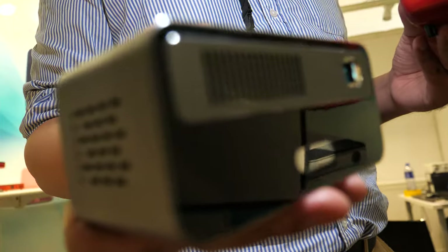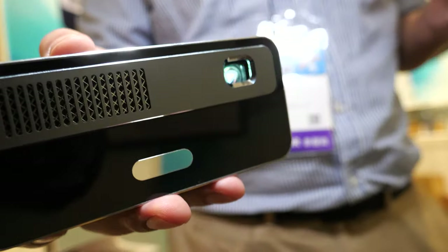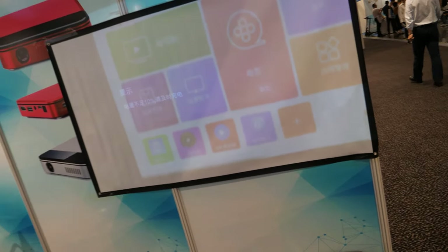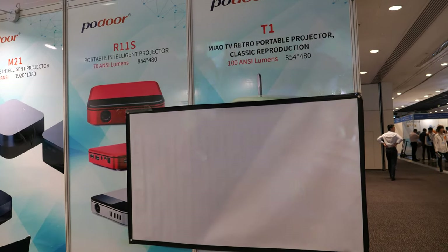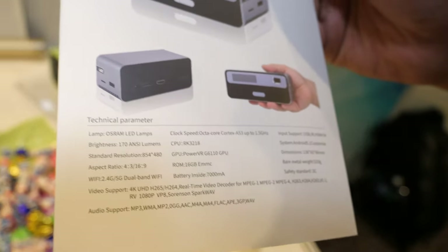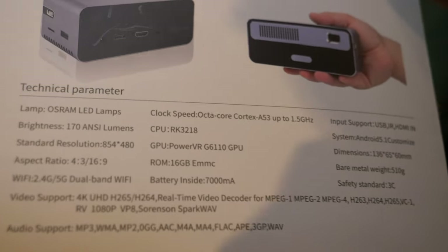What's the resolution? FWVGA — 854 by 480. The lumens is 170, so it's very bright. If you put it here, you can see it makes a big screen right now — up to a hundred inches or even bigger. And there's a good price on this. Let's see the specs.